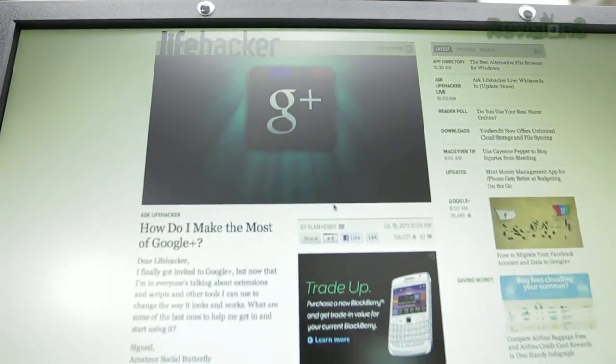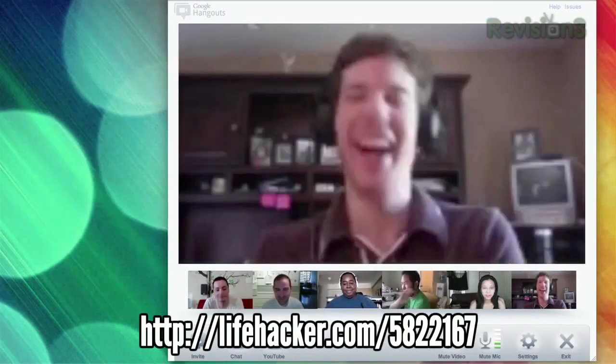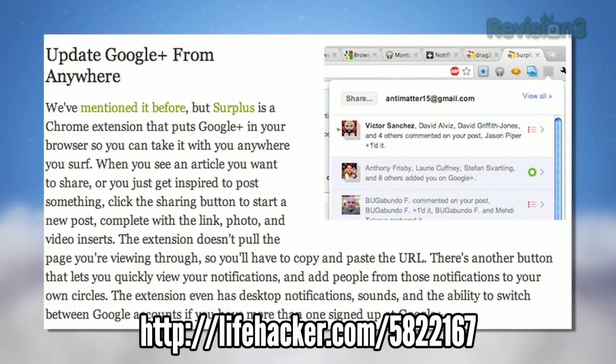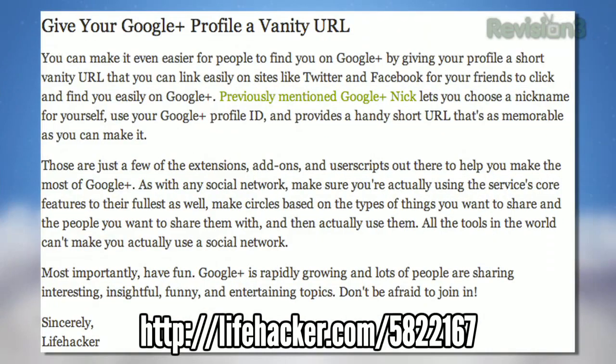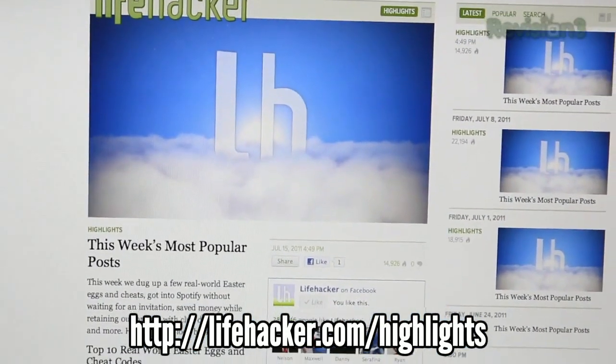Finally, we highlighted our favorite tricks and tools to make the most of Google+. We've talked about Google's new social network for a few weeks now, but now that third-party developers have had some time to play around with it, you can update your Google+ status from anywhere, tweak the interface to your liking, and give your profile a nice vanity URL. For more of our top posts, check out lifehacker.com/highlights.